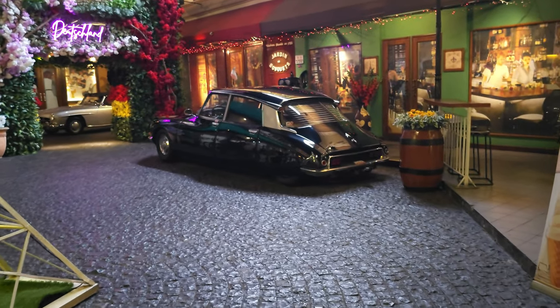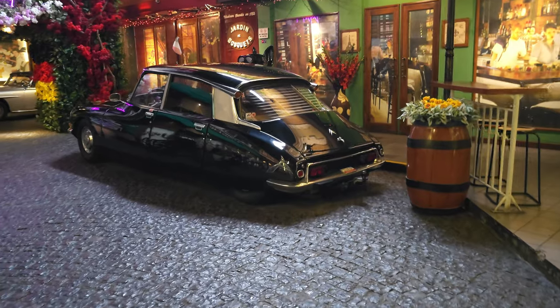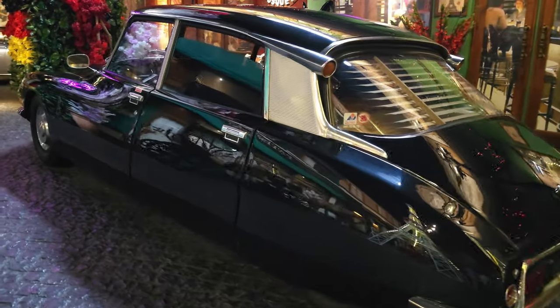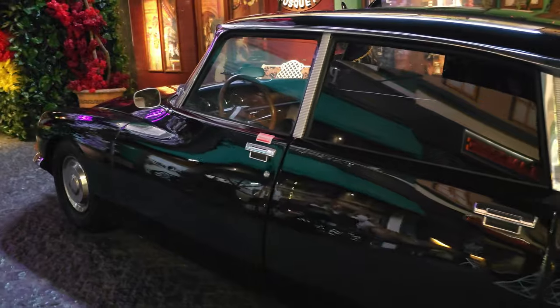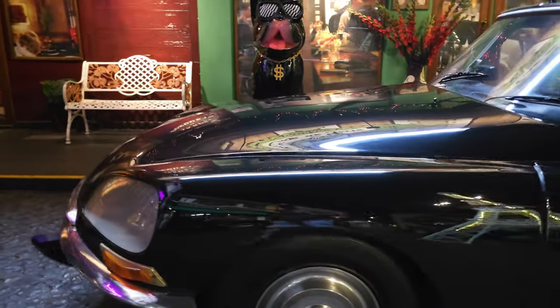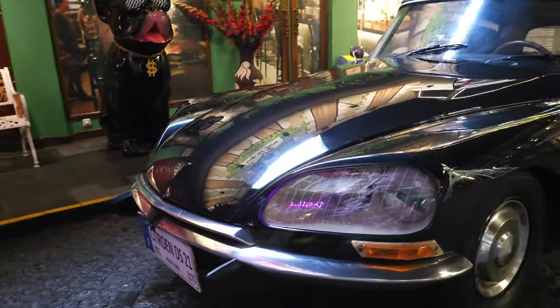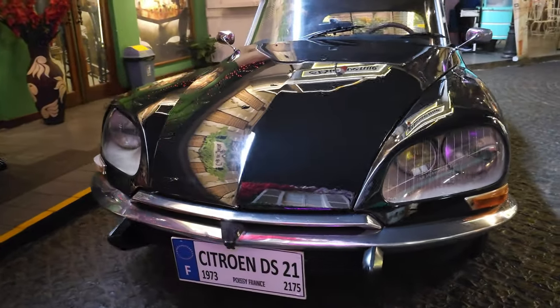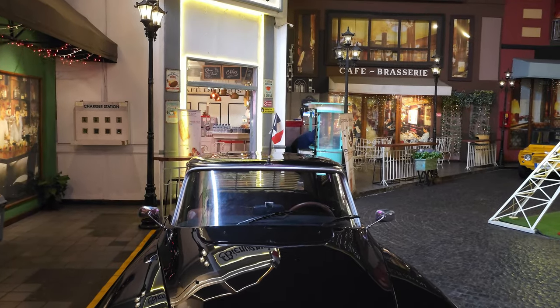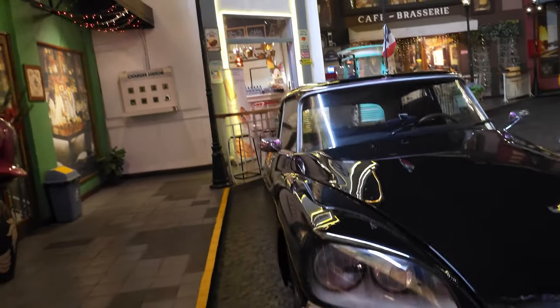I was delighted to see one of my favourite classics of all time — of course the Citroën DS. Stunningly beautiful. Amazing car. Real innovations in terms of the technology deployed. And amazing to think that this replaced the Citroën Traction Avant, which itself was a legendary car. If you put the two side by side it's as if they come from different centuries. Incredible.